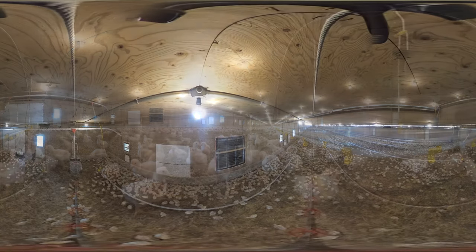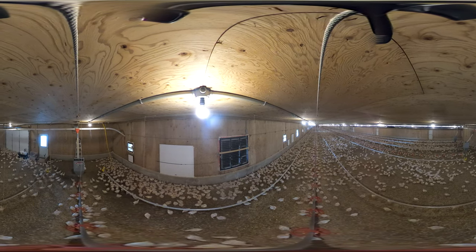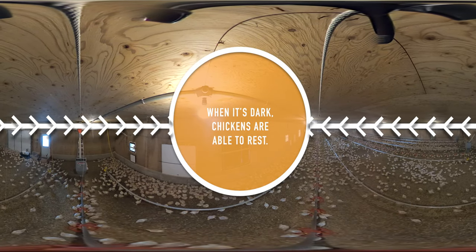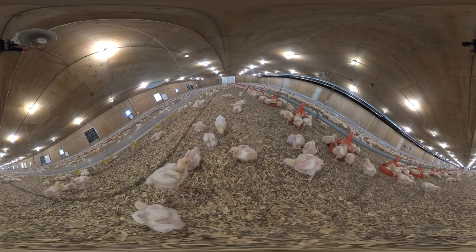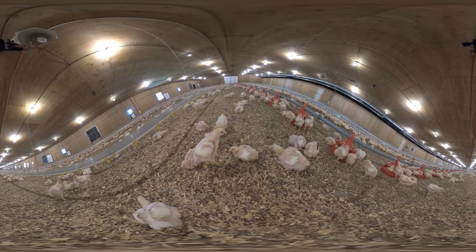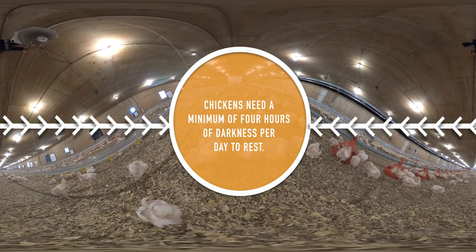One of the most important things about chicken barns is the lighting. When the chicks are first placed in the barn at a day old, the farmer must monitor and set the lights at an adequate level to help the chicks settle in and establish their eating and drinking habits and activity. Part of a chicken's growth cycle is sleep, so the lights in the barn are on timers so that they turn on and off at the same time every day.